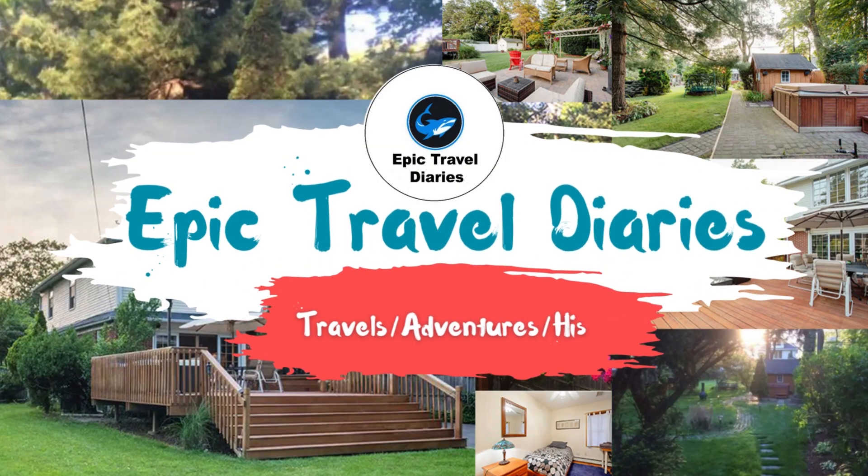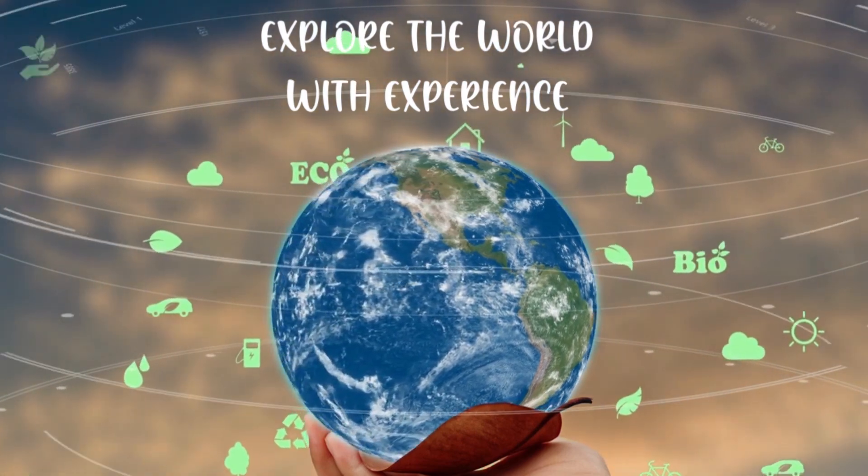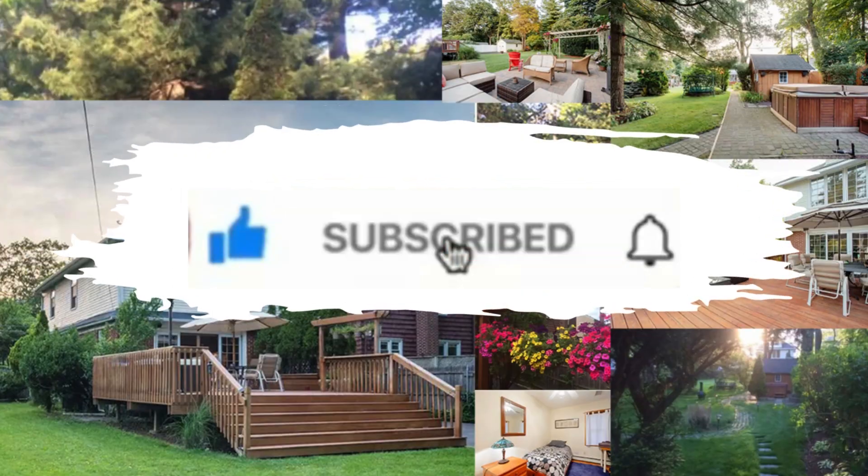Welcome to Epic Travel Diaries. Explore the world with unique experiences. Are you a fan of our videos? Be sure to subscribe and ring the bell icon to be notified of our latest videos.